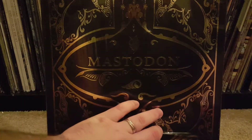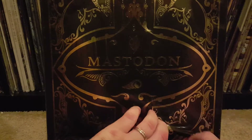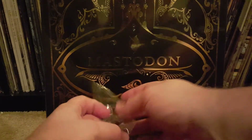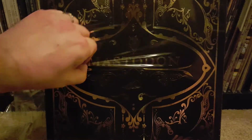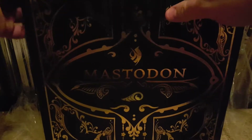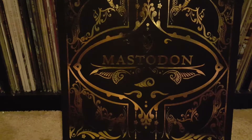I was actually able to find a sealed one of these, which I was surprised. I haven't seen many of these popping up online, and not to mention a sealed one. It's a very, very heavy box set.